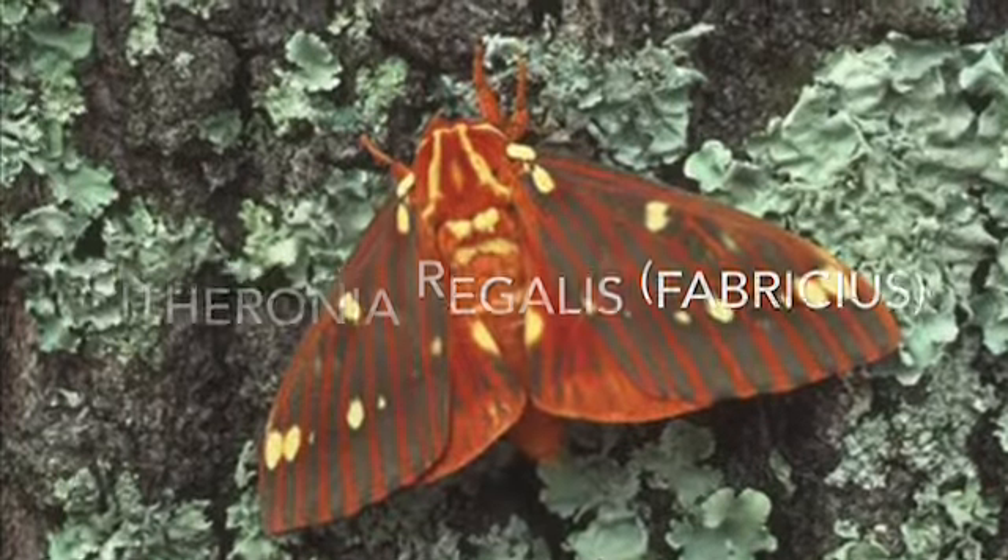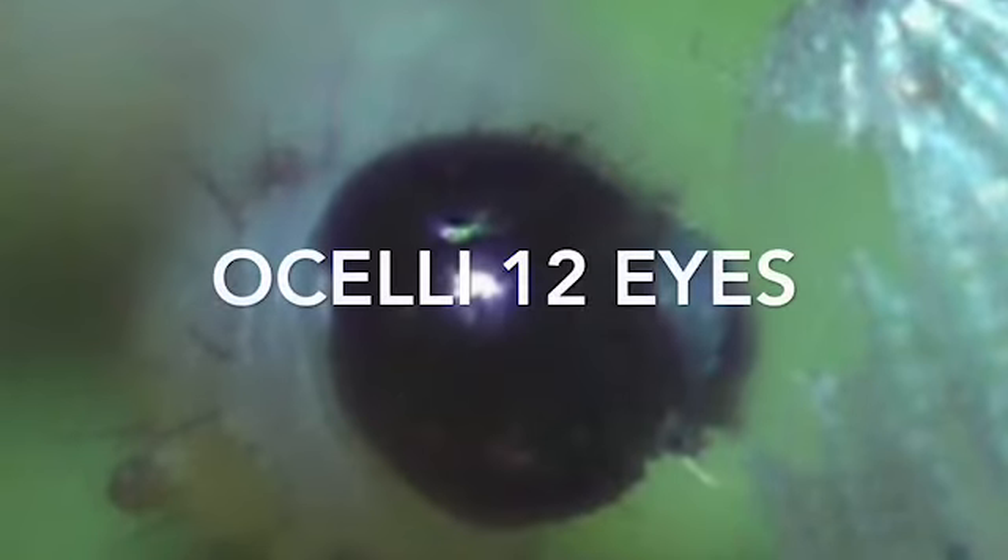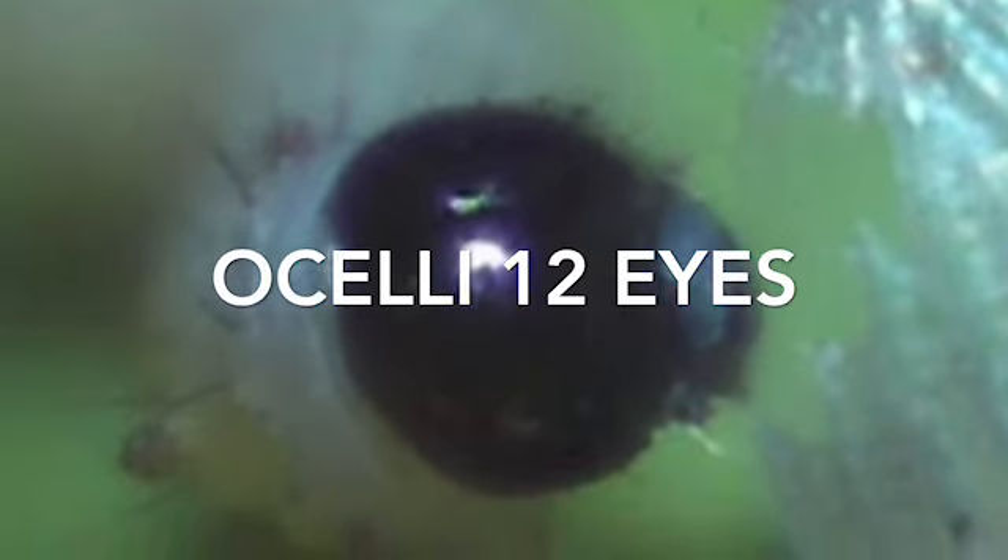Monarchs have a really, really cool larval stage. They come out of the egg after about three to five days, and you can tell the egg is ready to hatch because it'll have a black spot at the top. That black spot is simply the ocelli, or their 12 eyes, that are huge — they're massive, like half the size of the caterpillar. They don't really do much; they can't see like you and I do.